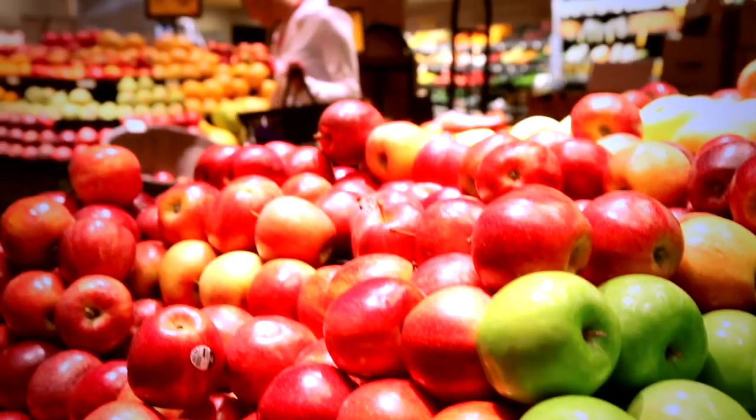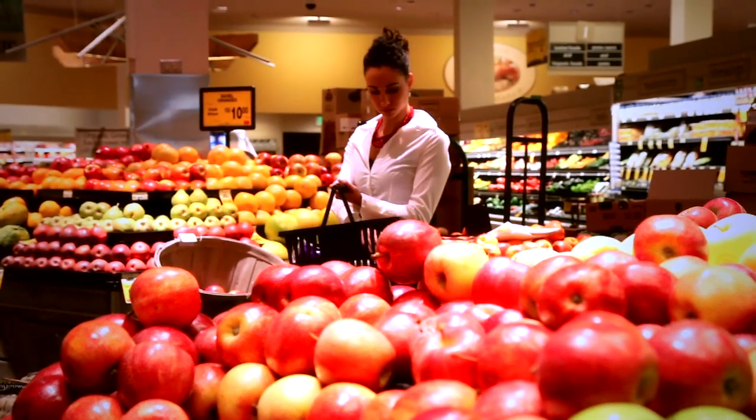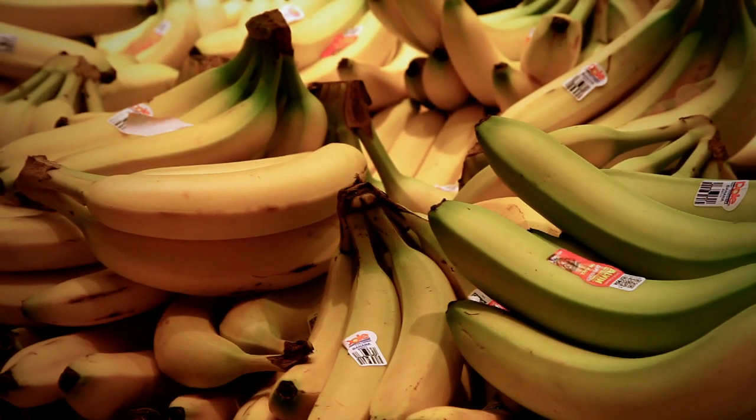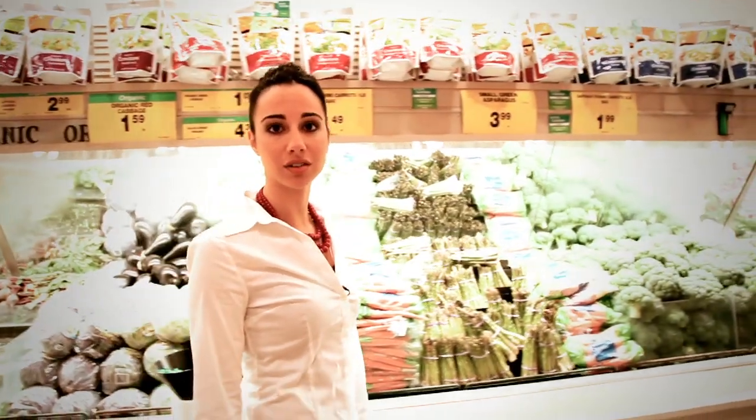For tip number one, I would recommend sticking to the outside of your grocery store. All grocery stores are pretty much set up alike. If you stick to the outside of the grocery store and stay away from the center aisles, you'll be choosing more low sodium foods there. A lot of these foods are natural and they're not processed, so this would be a good place to start.